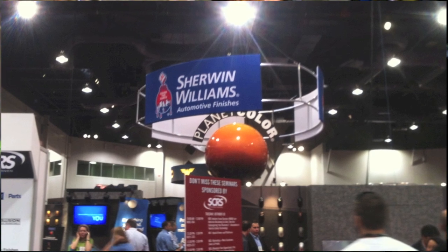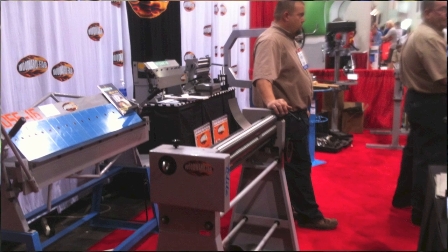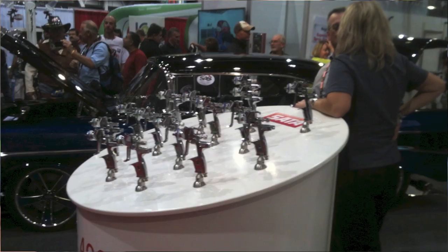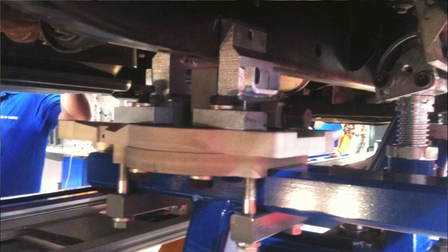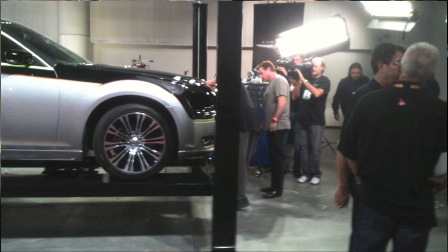Fusion welding aluminum to steel is something they are doing at the manufacturing level. The problem is we cannot reproduce a fusion weld of aluminum to steel in the body shop. So if they're manufacturing things in a way we can't reproduce, we're going to have to look at those manufacturer repair procedures to see what they recommend. They may recommend something like panel bonding, or they may have something completely different. We're going to have to find those repair procedures to find out what's recommended.